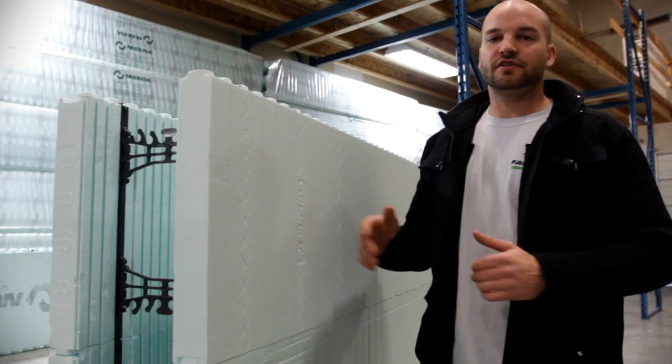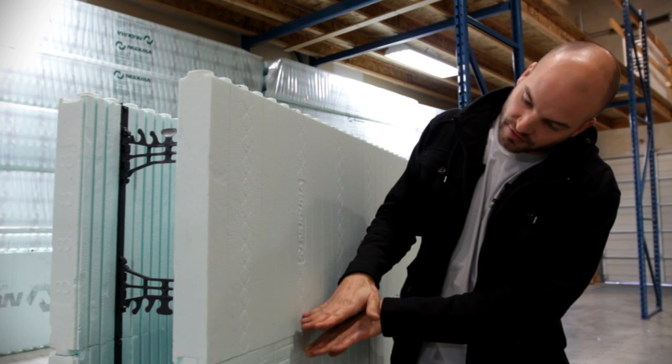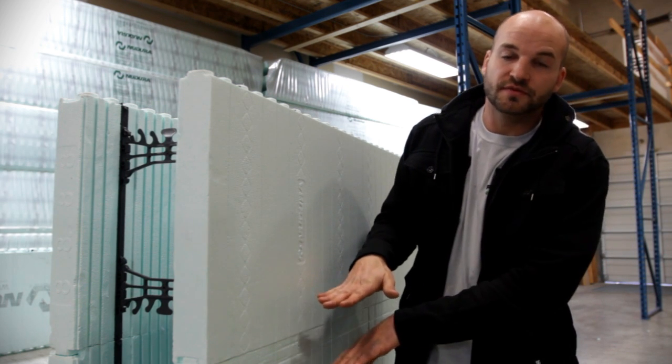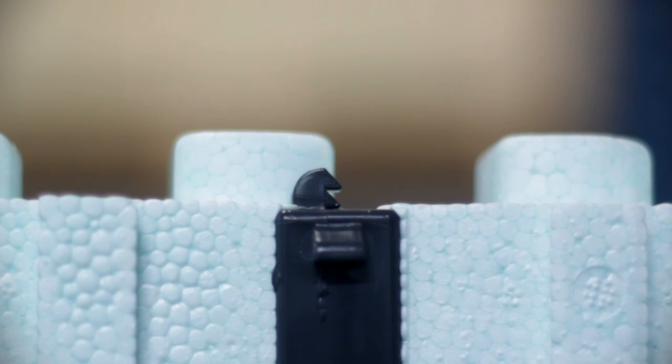When concrete is being placed into an ICF, concrete pressure can get in between the courses of ICF and cause them to separate. If you look at the top and bottom of the Nudura web, you'll notice a pair of interlocking teeth which click together upon assembly to prevent form uplift.